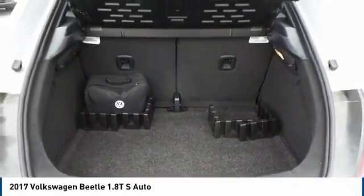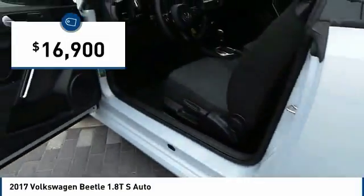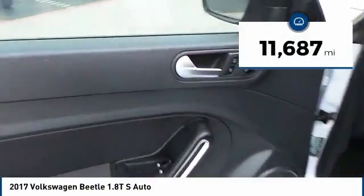The design of Volkswagen's Beetle captures the essence of the original bug and is priced below $20,000. This vehicle has less than 15,000 miles.